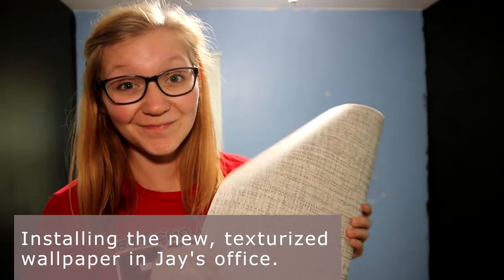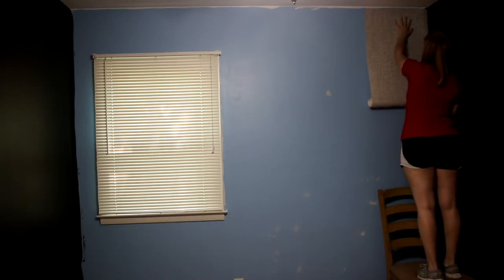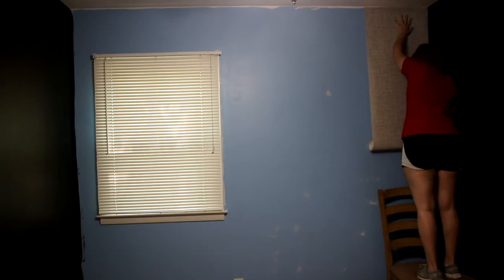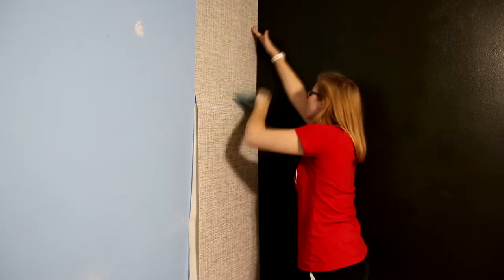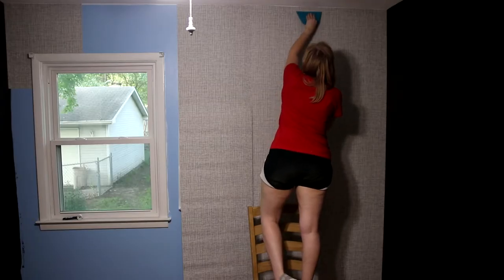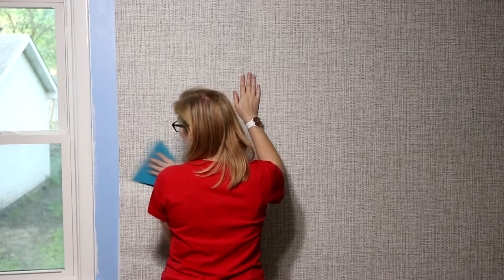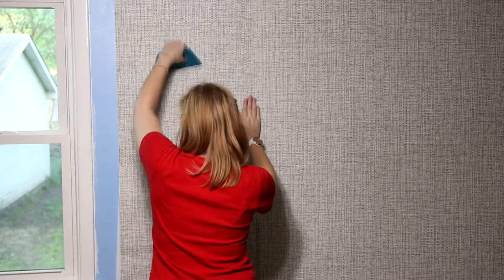My new texturized wallpaper came in, so I went ahead and slapped that up on this accent wall. I got about 90% of the way done and of course I ran out, but at least I have a wallpaper that I like and that is textured this time. This is my very first time working with self-adhesive wallpaper and I cannot recommend it enough. It's super easy to work with and you can't see the seams.